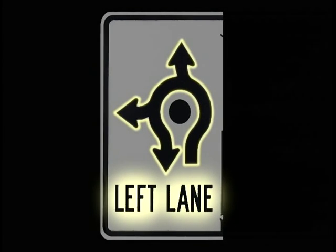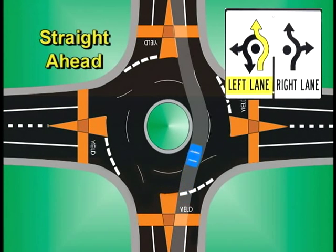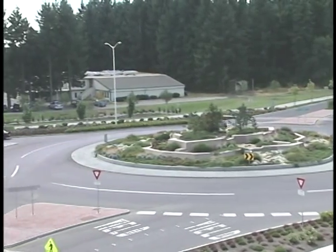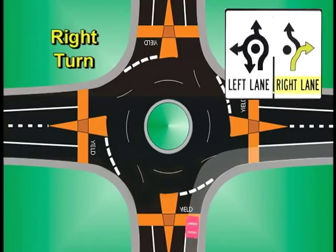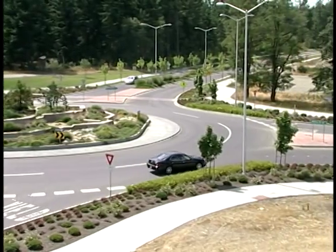Drivers using the left lane have the following options: left turns, straight-ahead movements, and U-turns. Remember, when driving in the left lane, always maintain your lane position until you exit. Vehicles using the right lane must make an immediate right turn or a straight-ahead movement. Remember to maintain your lane position until you exit.